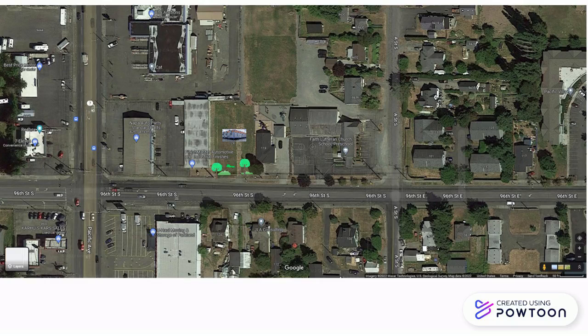Then to finish things off, we put a small three or four spot parking lot in. Phew, that's a lot.